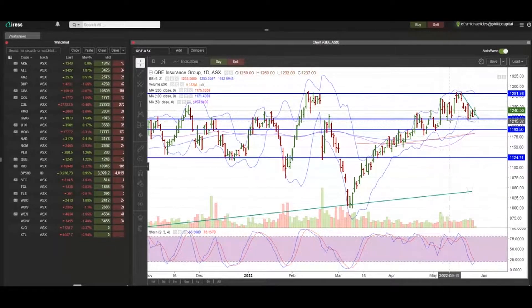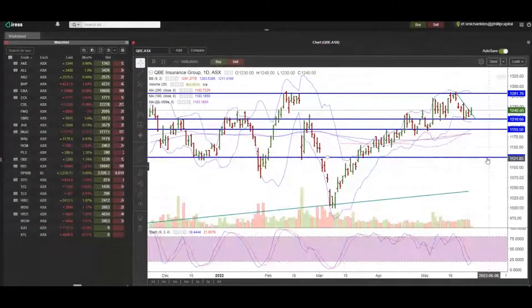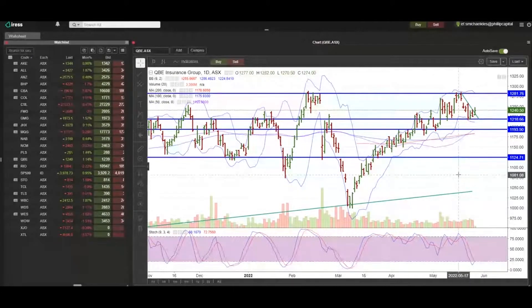It's setting a trough in line with the previous trough, but the base case would be for a bit of a rise, with the stochastic crossing over at the bottom of the range to turn higher. QBE and insurance stocks in general could potentially benefit from the lift in interest rates — they collect a whole lot of premiums ahead of time and can put them in things like government bonds or cash deposits. At higher interest rates, the profitability of these insurance companies goes up because they're earning a return on all those premiums they collect.